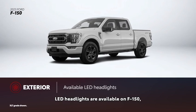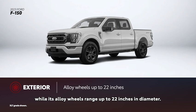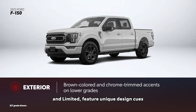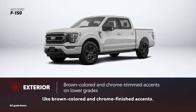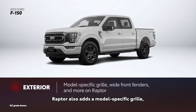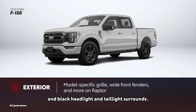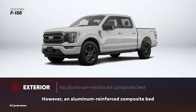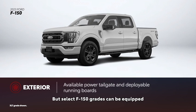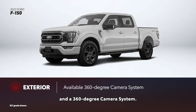LED headlights are available on F-150s starting with the XLT grade, while its alloy wheels range up to 22 inches in diameter. F-150's luxury grades — King Ranch, Platinum, and Limited — feature unique design cues like brown-colored and chrome-finished accents. Tremor and Raptor include dark-colored accents. Raptor also adds a model-specific grille, wider front fenders, integrated air extractors on the hood, and black headlight and taillight surrounds. However, an aluminum-reinforced composite bed is not available. But select F-150 grades can be equipped with a power tailgate, deployable running boards, and a 360-degree camera system.